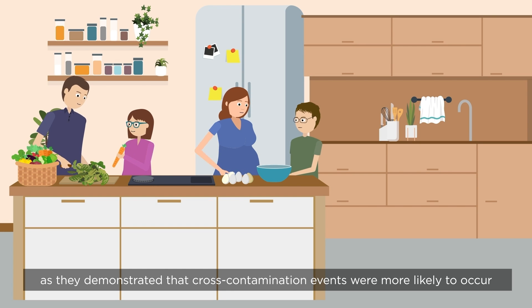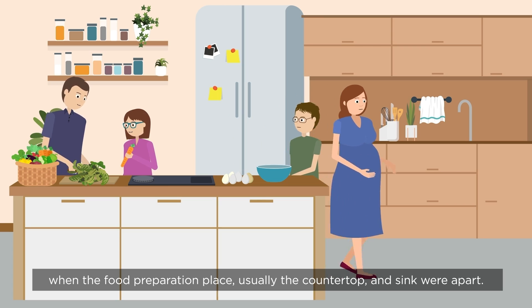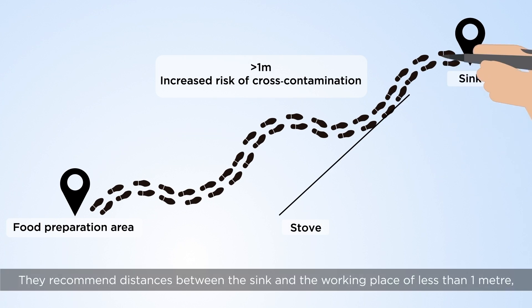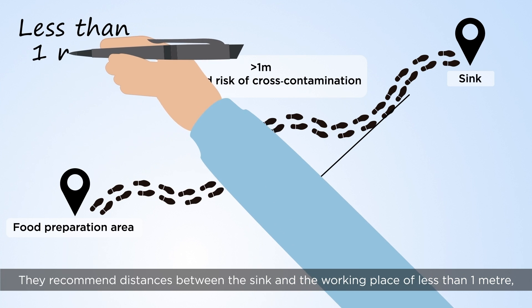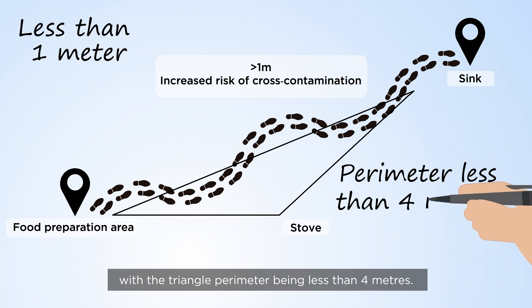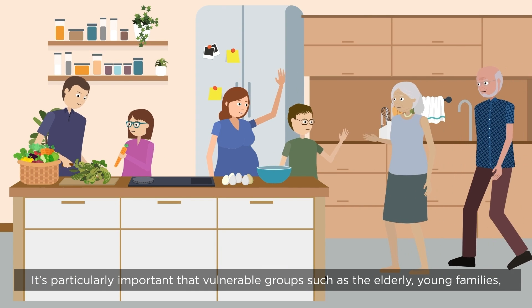They demonstrated that cross-contamination events were more likely to occur when the food preparation place, usually the countertop, and sink were apart. They recommend distances between the sink and the working place of less than 1 metre, with the triangle perimeter being less than 4 metres.